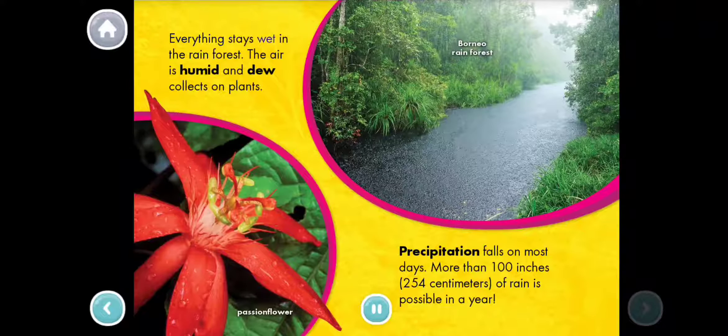Everything stays wet in the rainforest. The air is humid and dew collects on plants. Precipitation falls on most days. More than 100 inches of rain is possible in a year.